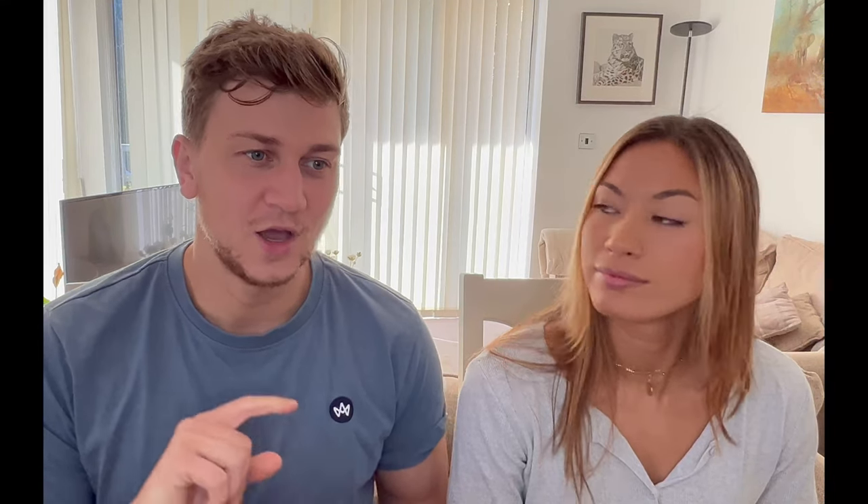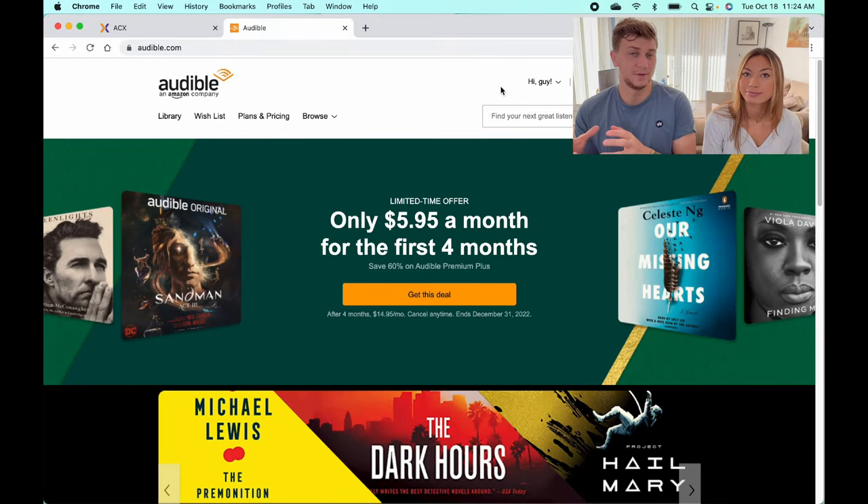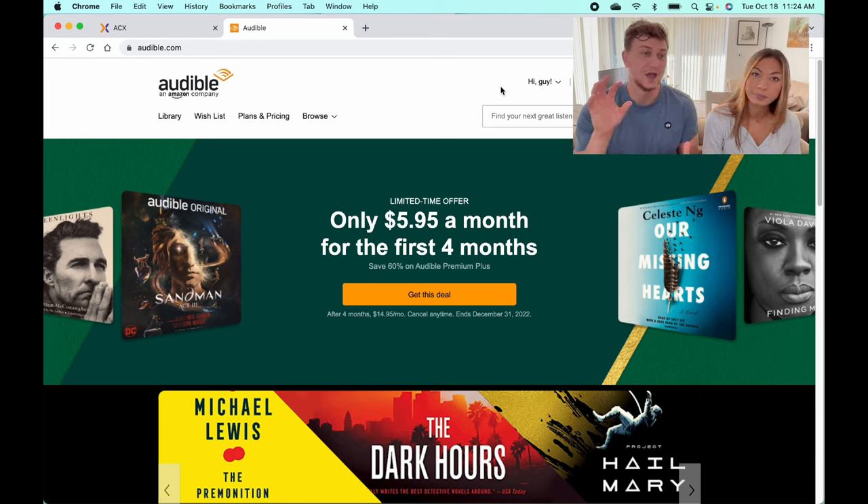What we're covering today is how to get your ebook narrated and actually put onto the Audible platform. For those of you who don't know, Audible is Amazon's partner company which basically produces audiobooks and podcasts, and you can really easily get your ebook turned into an audiobook and then available for sale on Audible.